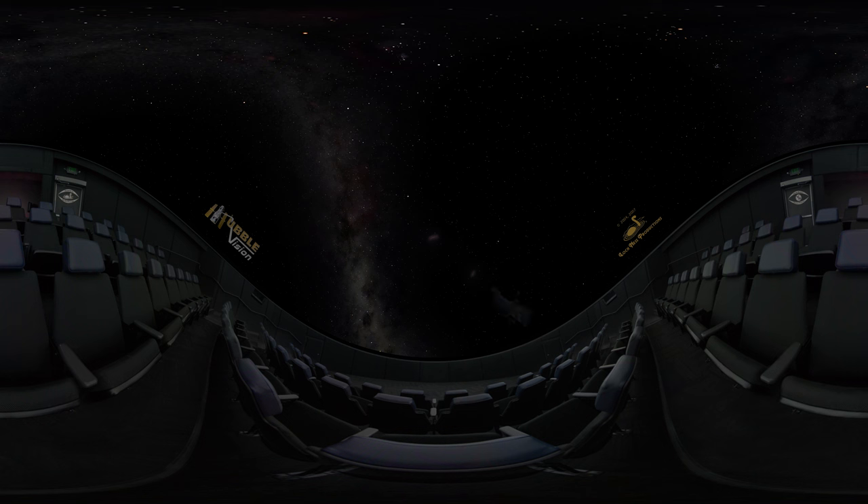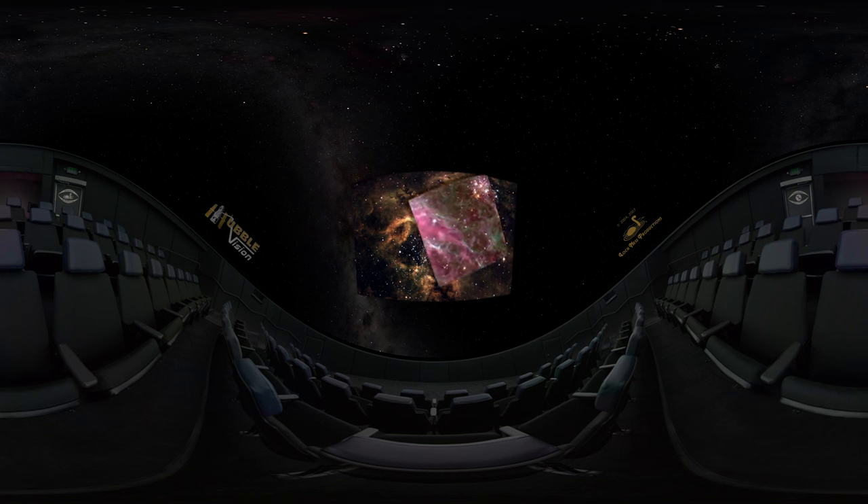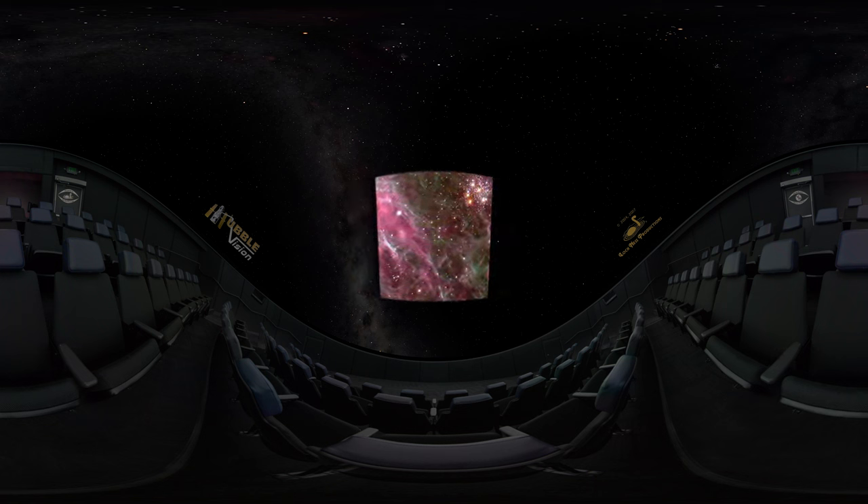Within the Large Magellanic Cloud lies a wispy nebula of glowing gas called the Tarantula. Hubble zeroed in on a cluster of supergiant stars where some have already exploded as supernovae. Material blasted into the surrounding nebula compressed the gases into glowing sheets and filaments.